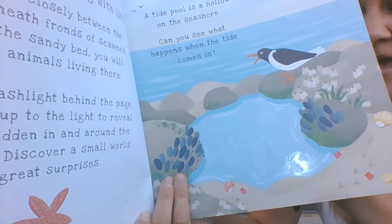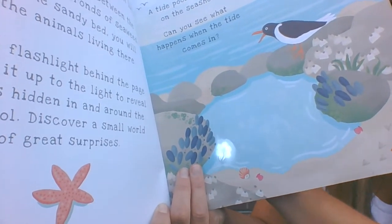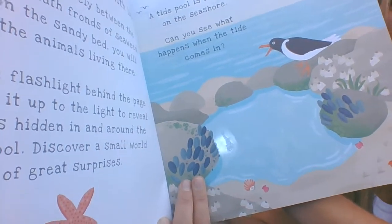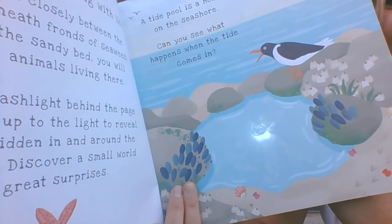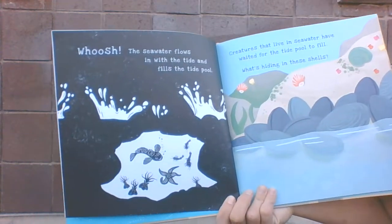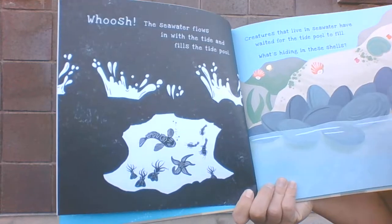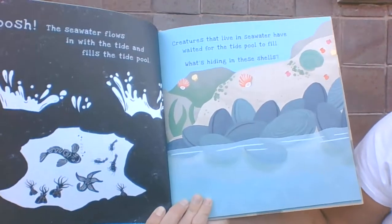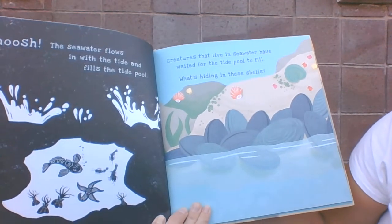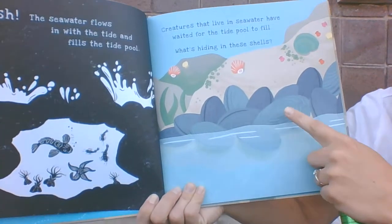Do you see that? It fills up with sea life. Whoosh! The seawater flows in with the tide and fills the tide pool. Creatures that live in the seawater have waited for the tide pool to fill. What's hiding in these shells?